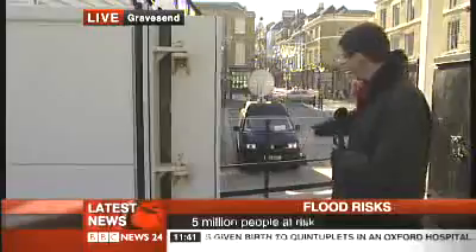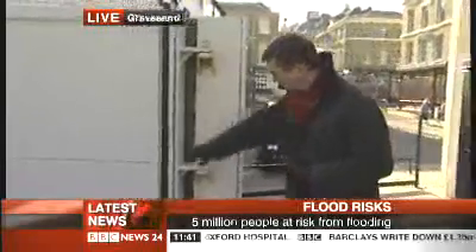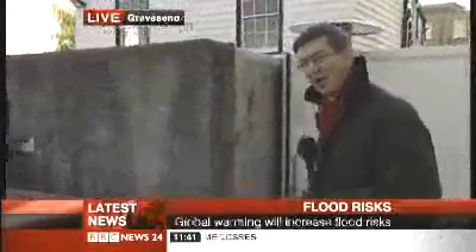Landward end of Gravesend Pier, standing actually on the seawall that protects Gravesend against flooding. You can see we're several feet higher than our satellite van parked in the road. These are some of the defences — a great big heavy-duty gate that can close, and the seawall continues along there.